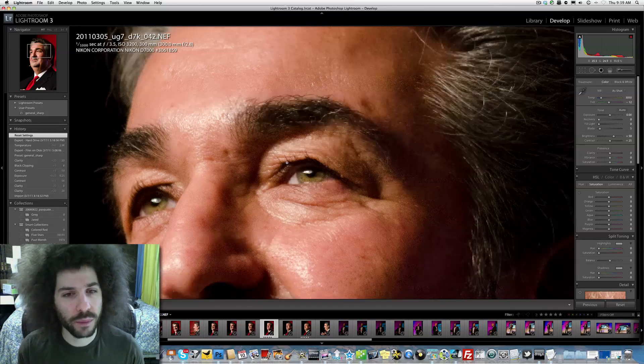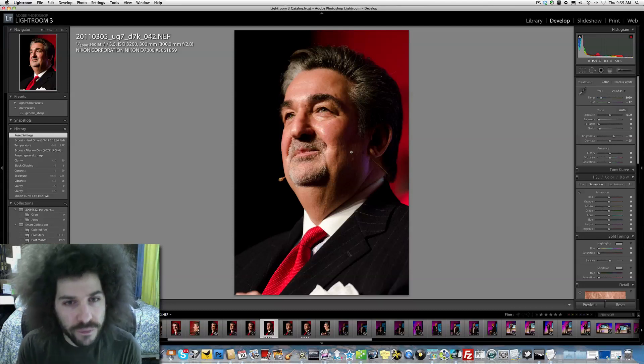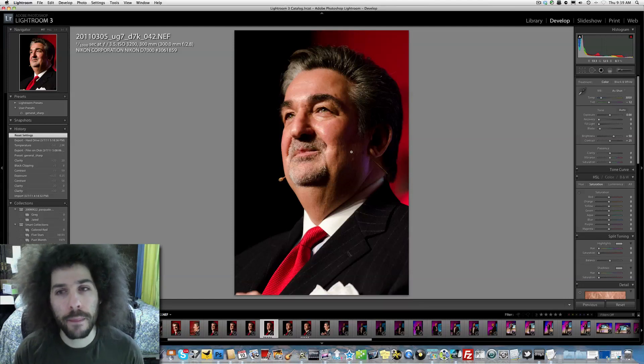there's going to be a difference. But I got to say that this is really sharp and really clean, and I was really happy with it. Even at ISO 3200, it just shows that future cameras — the D300S replacement, the D700 replacement, the D3S replacement — they're all going to be amazing.